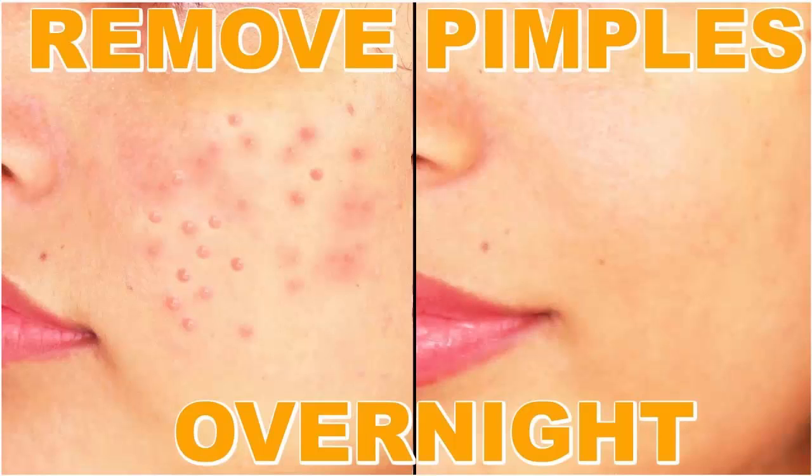Remedy two: Frankincense essential oil for pimples. Ingredients: 1 to 2 drops of frankincense oil and a cotton bud. How to prepare: you can use undiluted frankincense oil directly on the skin. How to apply: dip the cotton bud into the oil and apply it over the pimple and also around it. How does it help: frankincense oil reduces inflammation and also kills the bacteria.